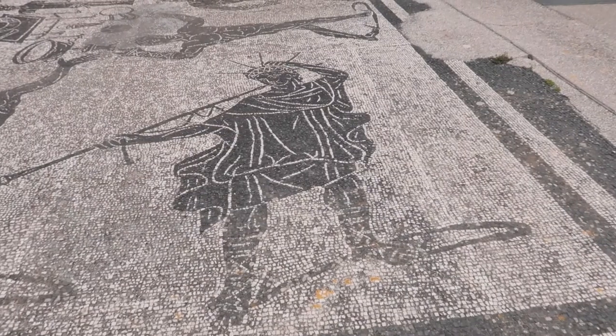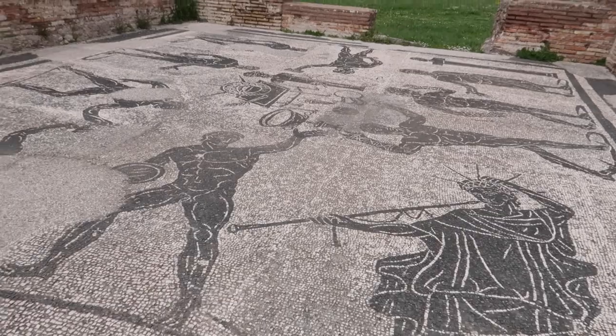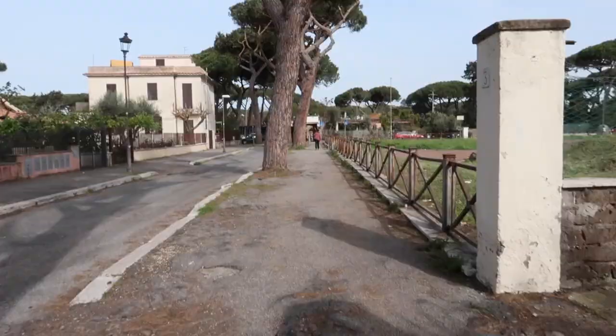You will see temples, gymnasiums, mosaics, latrines — it's an incredibly complex place to visit. But it's really easy to get to from Rome: it's only half an hour on a one euro fifty cent metro ticket. You can just go out there and you will find yourself in a crowd-free, or mostly crowd-free, place to really immerse yourself in ancient Rome.